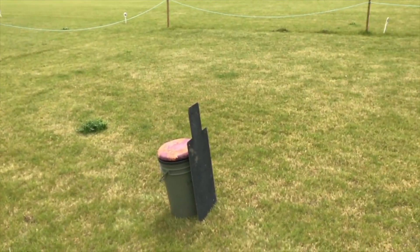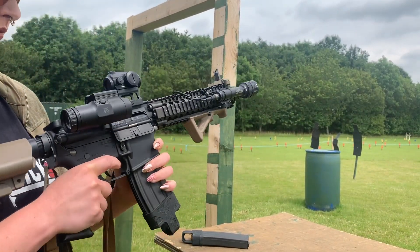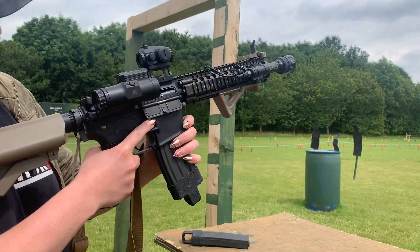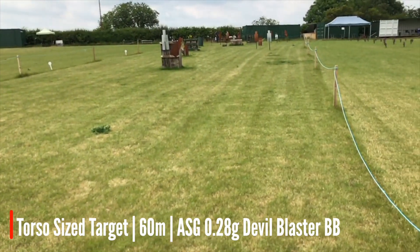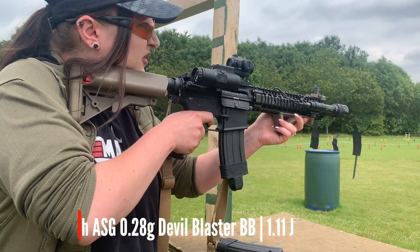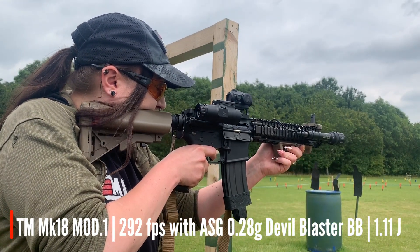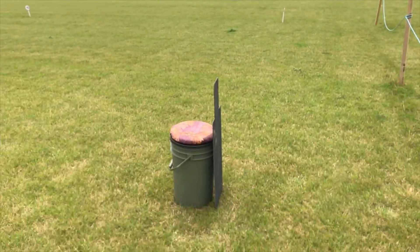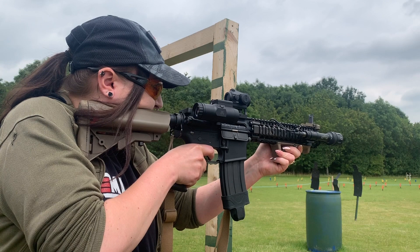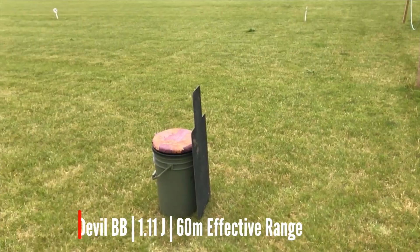Okay, I'm going to move it back. We're now at 60 metres. There's Jodie — now we're at 60 metres. That's a hit. Hit. Hit.